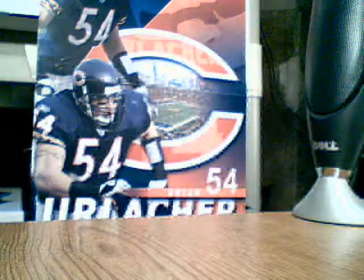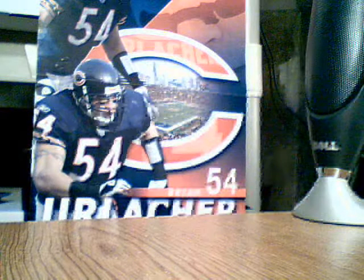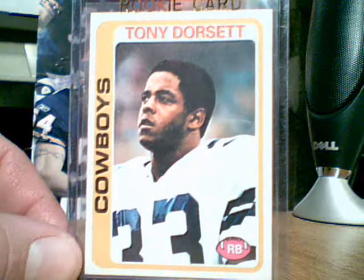What up YouTube, Gamma4One here. I got some cards for sale or for trade. First card up is a 1978 Tony Dorsett rookie card. It's in real good shape.